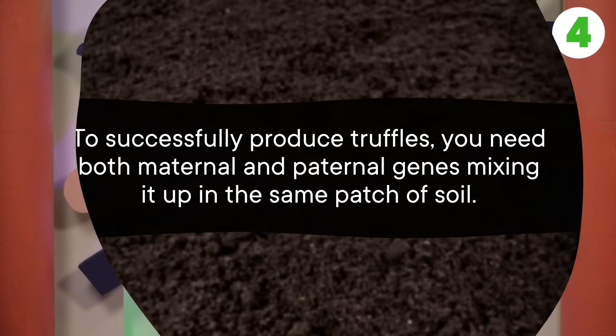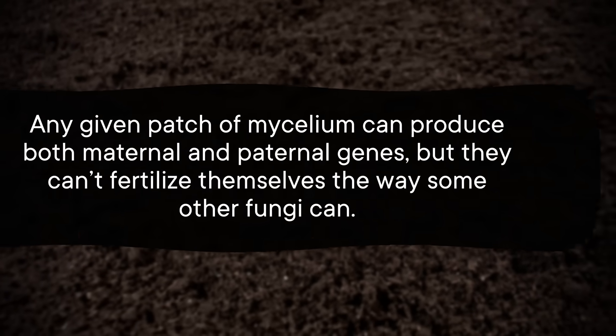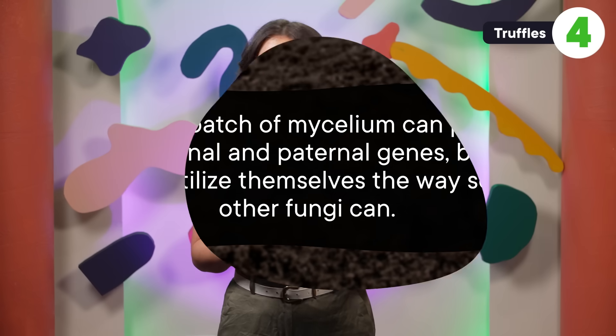Truffle farming was slow going until a study in 2010 found that black truffles have specific mating types. To successfully produce truffles, you need both maternal and paternal genes mixing in the same patch of soil. Any given patch of mycelium can produce both maternal and paternal genes, but they can't fertilize themselves the way some other fungi can. Instead, they need another truffle patch to contribute the opposite type of spores — if the first patch offers maternal genes, the second needs paternal genes, and vice versa, or else no new generation of truffles from that lot. Insights like this help truffle farmers increase their chances of bearing fruit.